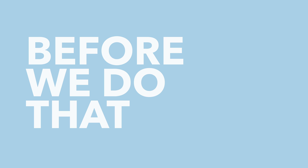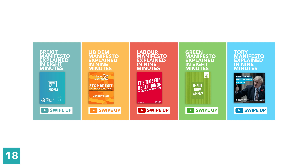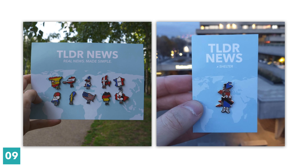Before we do that, we're running a competition on our Instagram. We've posted all five main party manifestos on our story, and we want you to share the story or stories that most accurately reflect your views. We'll then randomly select one person who shares the story and send them a complete Season 1 pin badge set and an out-of-stock Golden UK pin. Entries close in 24 hours — there's a link down below.